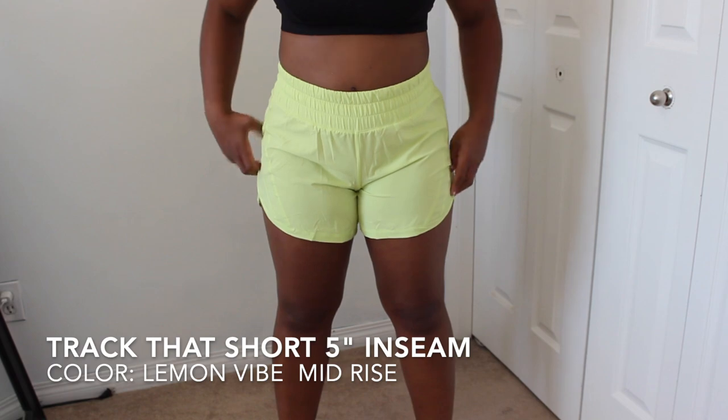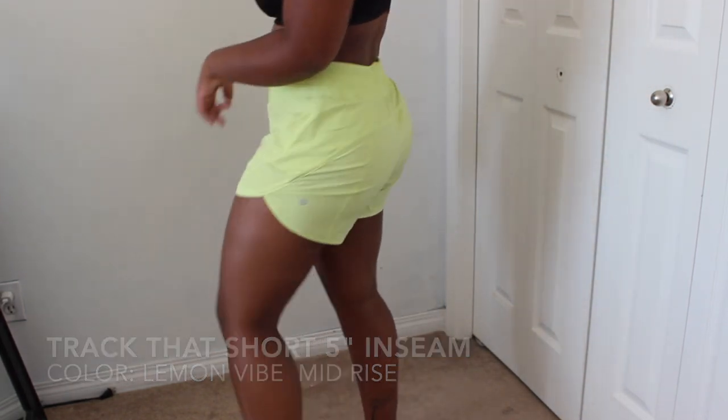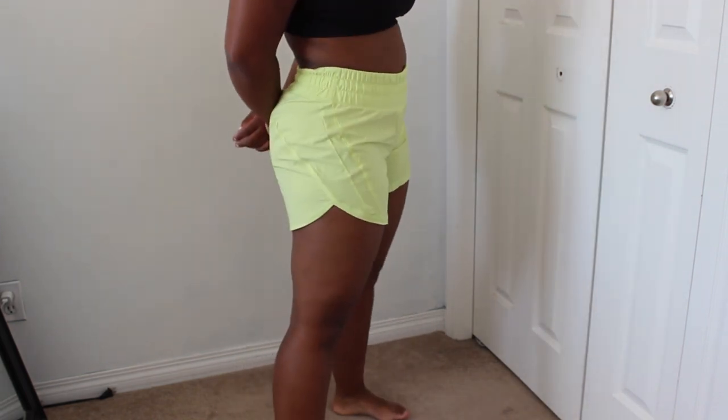My next pair are the Track That shorts in Lemon Vibe, a neon color. They have a drawstring, and the best thing about these is the 5-inch inseam — a wonderful length for somebody with a bigger bum and thicker thighs, as it actually goes over the bum and doesn't fit tight. I have them in a size 6. They're made of the Swift fabric and also have a zipper pocket. My thighs don't rub together in these, which is perfect. They do have a liner you can cut out, and this short is $58.